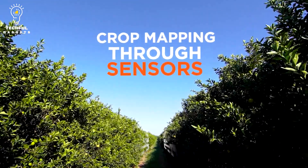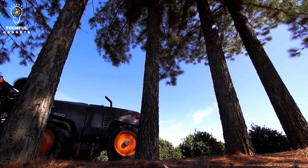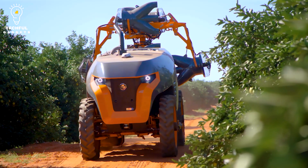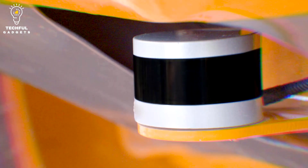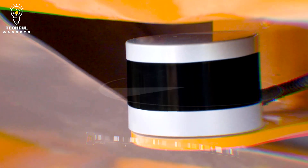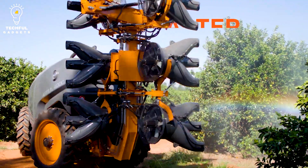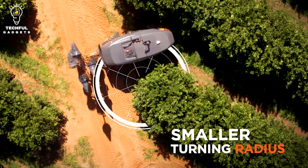These autonomous sprayers are often equipped with boom systems that can extend and retract to cover a wide area while maintaining accurate application rates. Specific features and capabilities of the Arbis 4000 Jave may vary, and it's always best to refer to the manufacturer's documentation or consult with experts for the most accurate and up-to-date information.